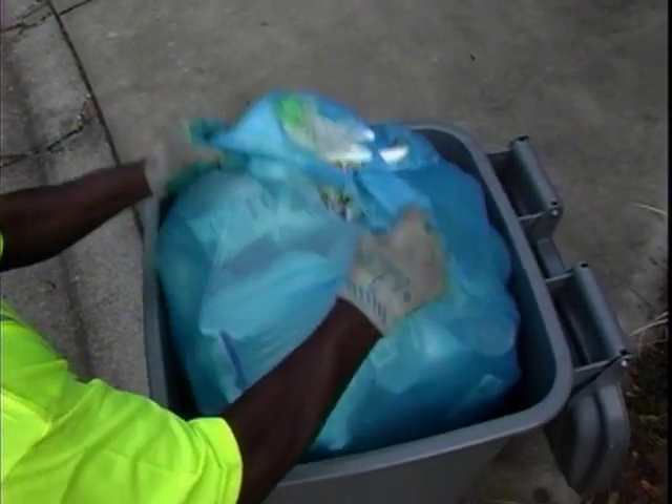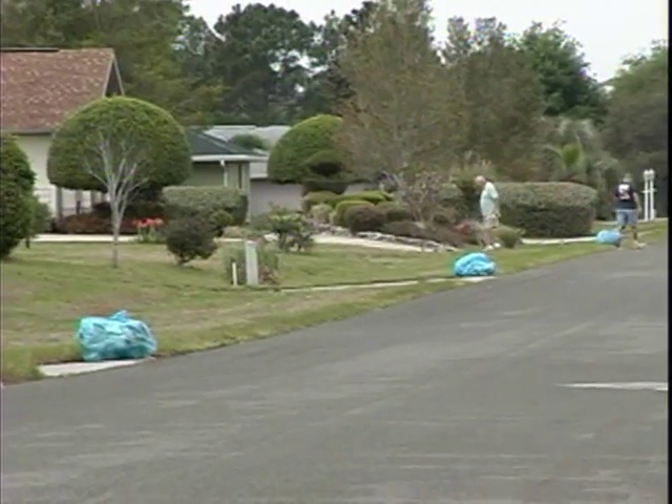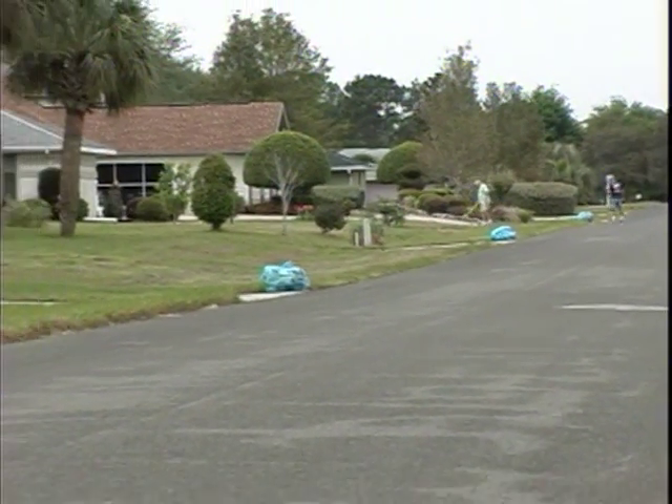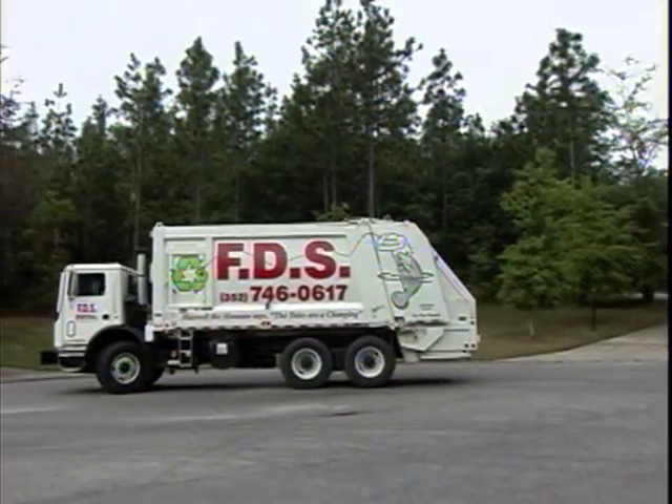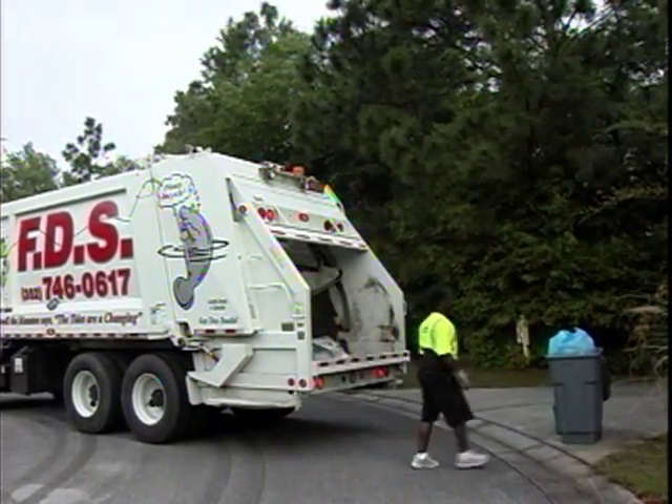Should our team observe unacceptable material in the bags, a reminder card will be affixed to the bag describing the problem and left for you to correct. Any unacceptable material poses a threat of contaminating the entire load, causing the load to be rejected.